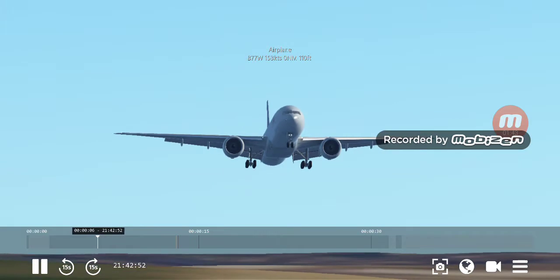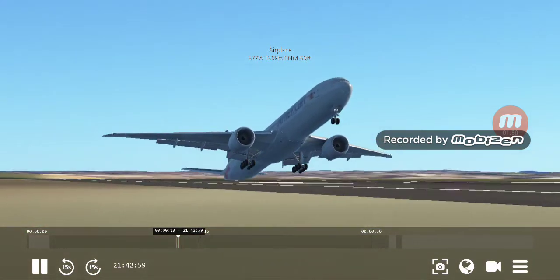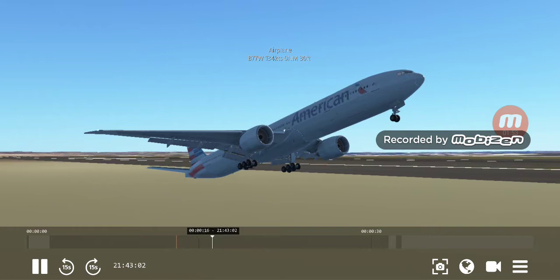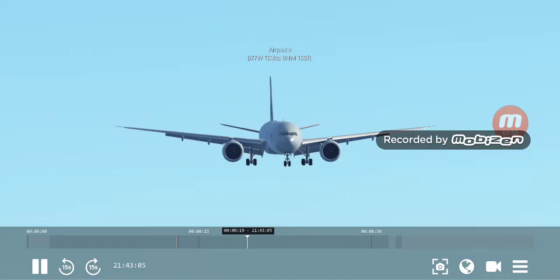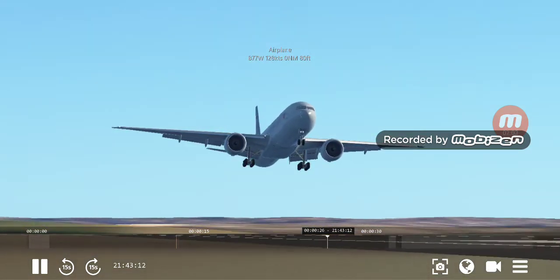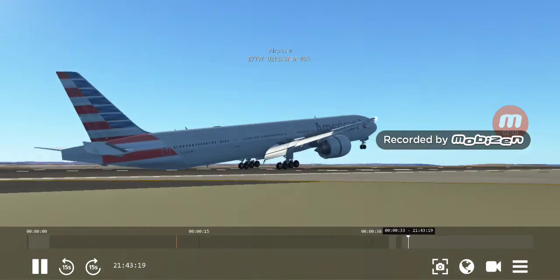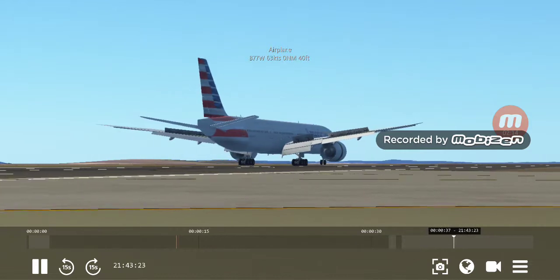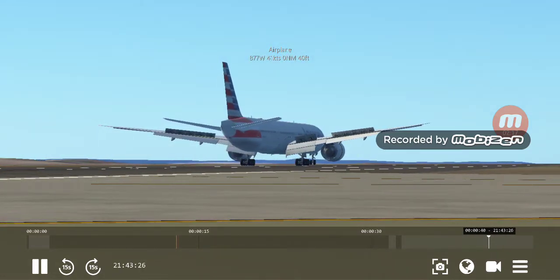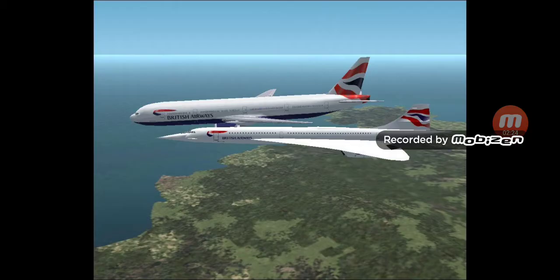Here we have an American 777 on final. Geez, bad landing. Okay, this is take two for him — same guy. And this is not gonna be a take three landing, is it? That does not look good. Bad. Alright, that was a pretty bad landing. In fact, that required a second take.